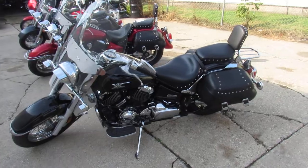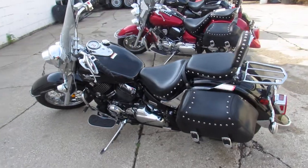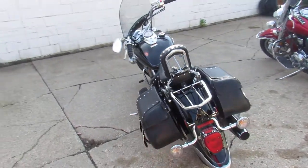It's got that Silverado package that includes windshield, saddlebags, backrest, luggage rack, floorboards, and tons of chrome. Nice, low-mileage, sharp bike for the money.